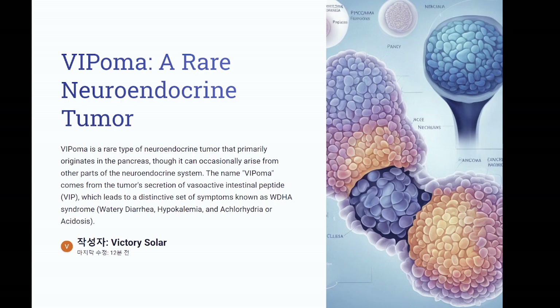VIPoma is a rare type of neuroendocrine tumor that primarily originates in the pancreas, though it can occasionally arise from other parts of the neuroendocrine system. The name VIPoma comes from the tumor's secretion of vasoactive intestinal peptide (VIP), which leads to a distinctive set of symptoms known as WDHA syndrome: watery diarrhea, hypokalemia, and achlorhydria or acidosis.